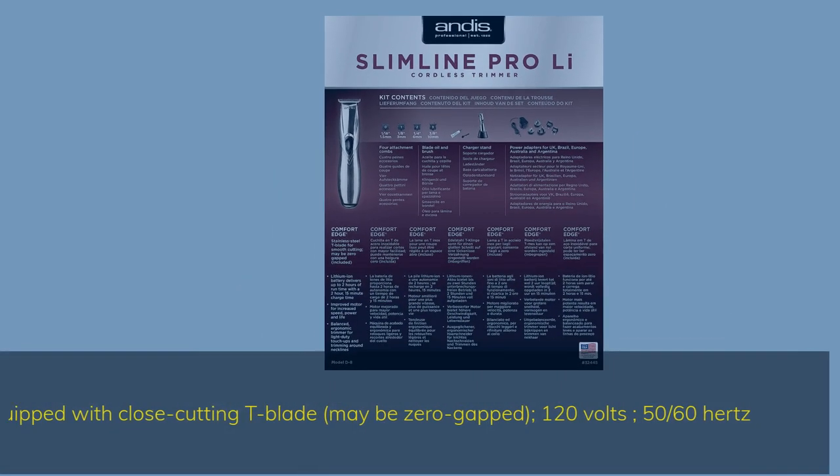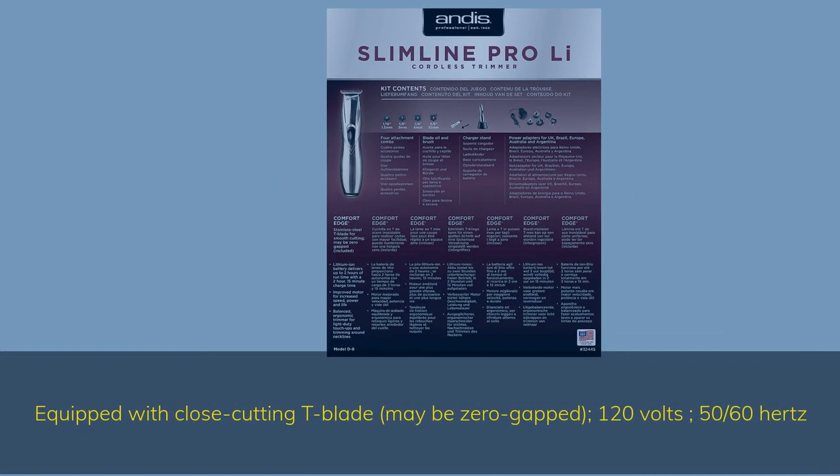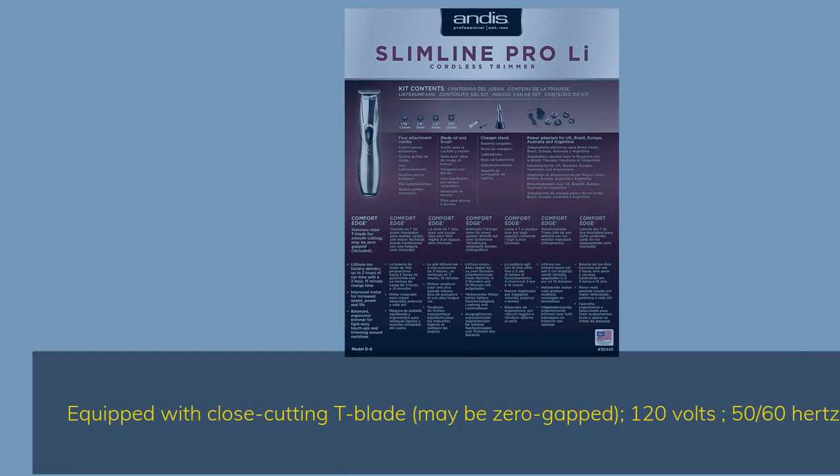Equipped with a close-cutting T-blade, may be zero-gapped. 120 volts, 50–60 hertz.